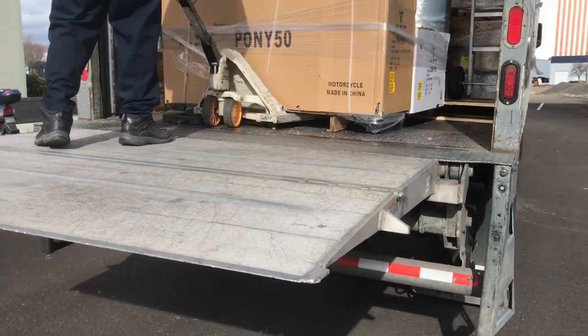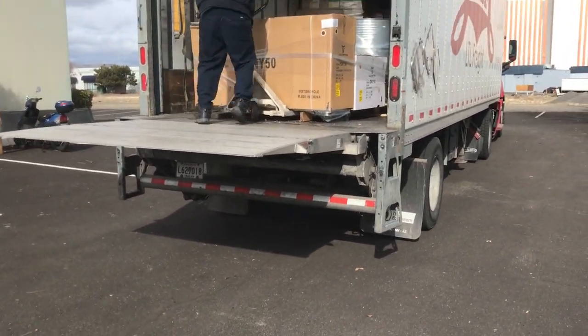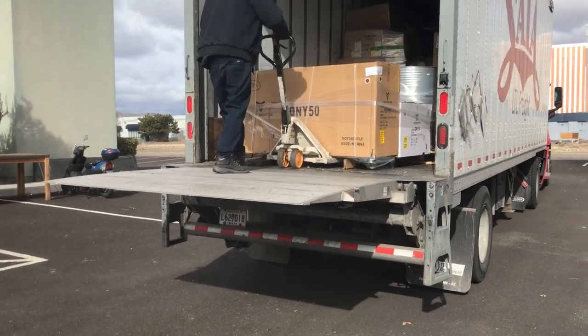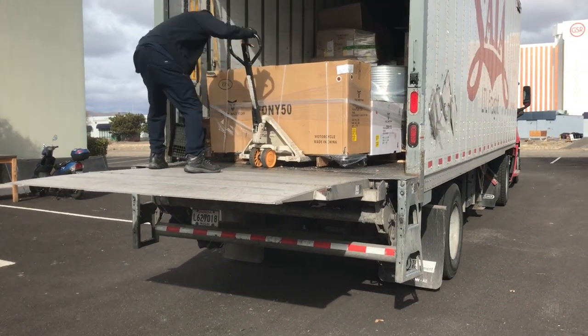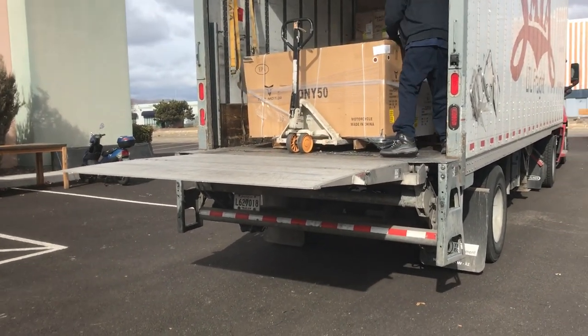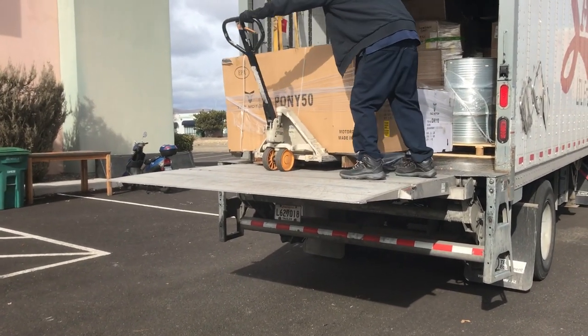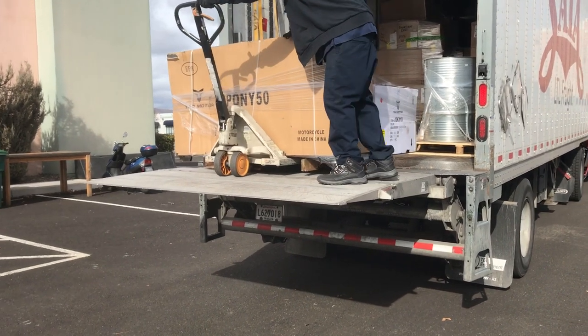We got two pieces this round: the go-kart, a GK110, and then the ATV in burgundy. Both of these vehicles are sold — it was a special order. Sometimes customers will come in, we don't have the exact colors they want, and we'll order it for them. Takes three to four business days.